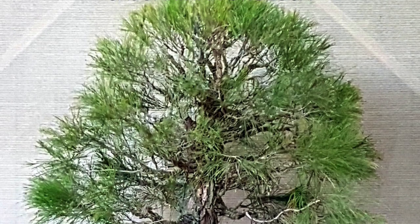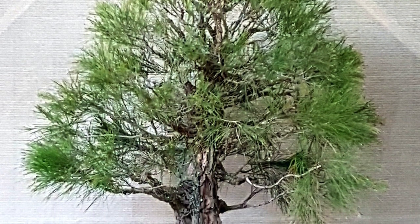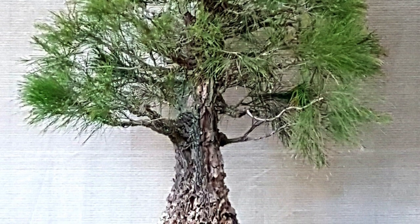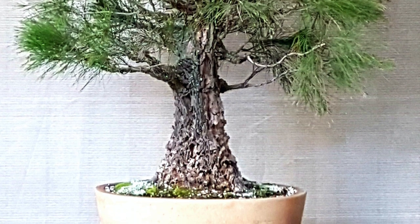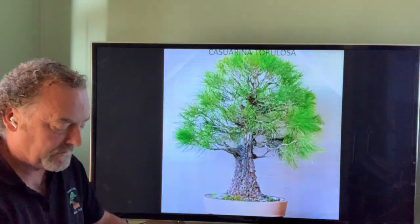Casuarina, known widely as Australian pine, is unfortunately not used quite so much here. This one is Casuarina torulosa versus Casuarina equisetifolia, which is the one used most overseas, and Cunninghamii as well. We're learning more about them and starting to use them more and more — they certainly have many great features for bonsai.